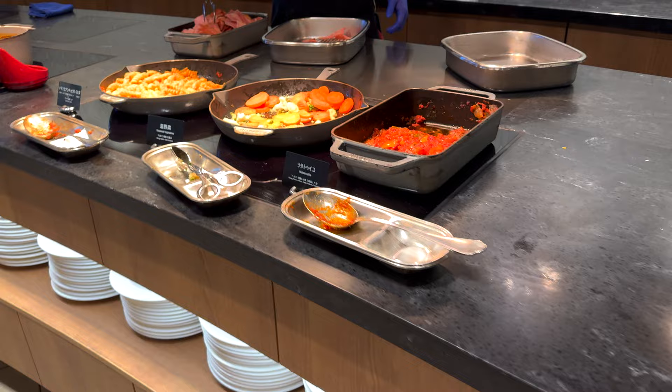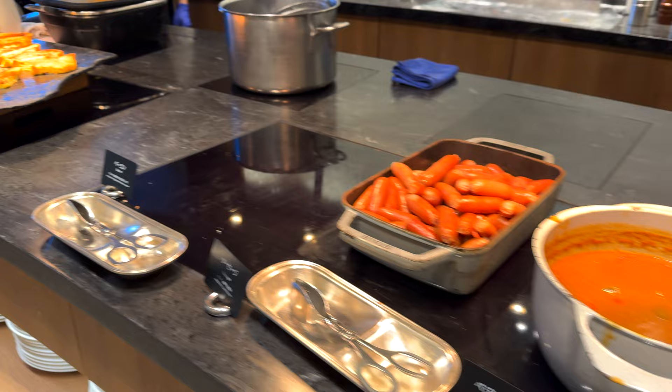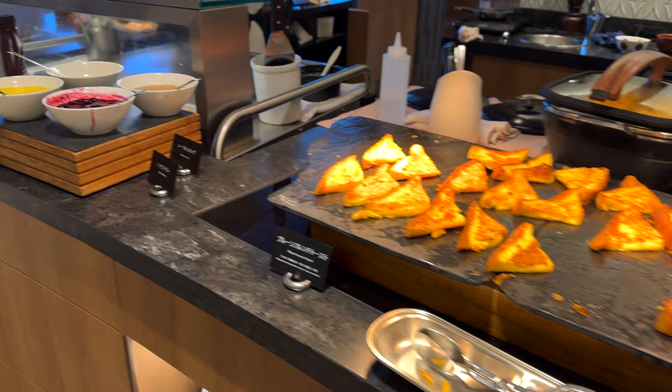The next morning we decided to eat at the hotel for breakfast. If you are a gold or diamond Hilton member, you get a complimentary continental breakfast daily at this hotel.